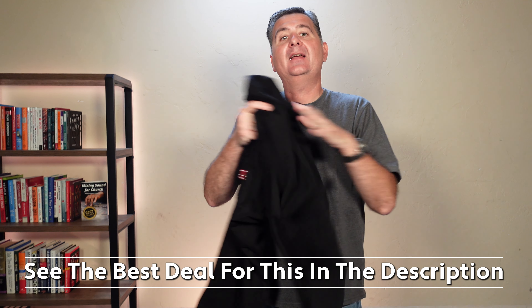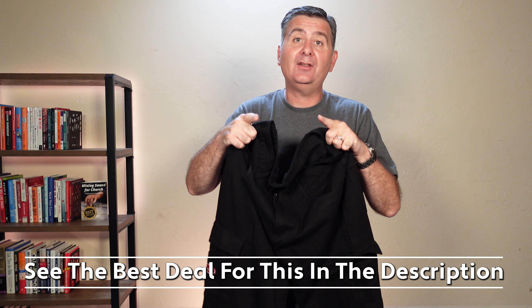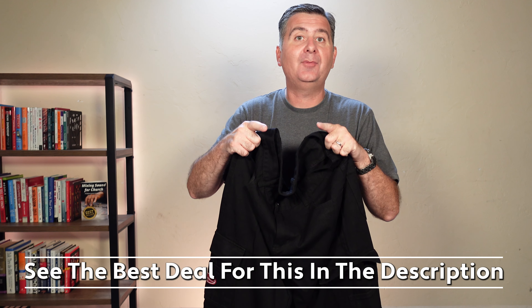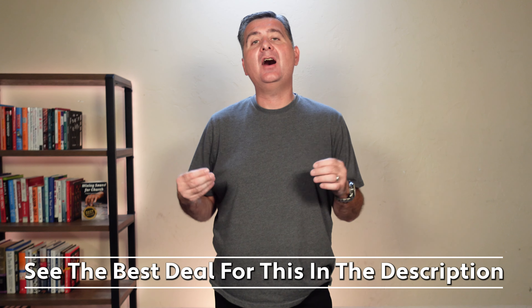It's got this flat pocket on this side and this side. Let me try them on for you so you can see what they look like on a real person. I'll be right back. I am back with these pants on.